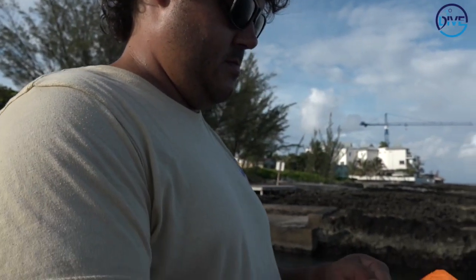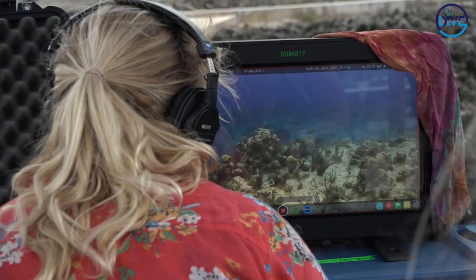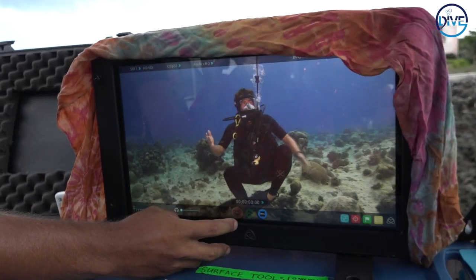As the dive team swim out and the cable is being deployed, the surface narrator is getting everything ready to count the live dive in. Can I start streaming? Yeah, we're gonna start stream. Patrick, you are live.